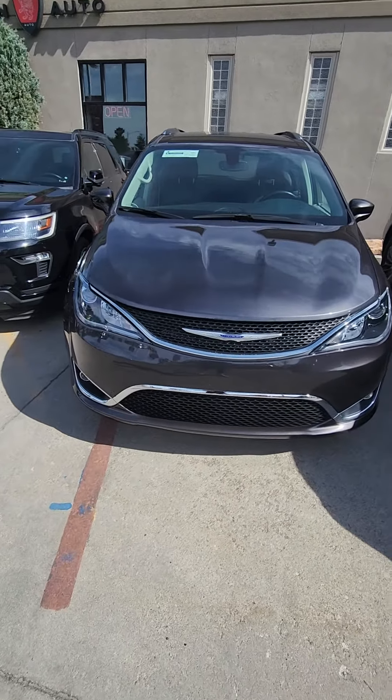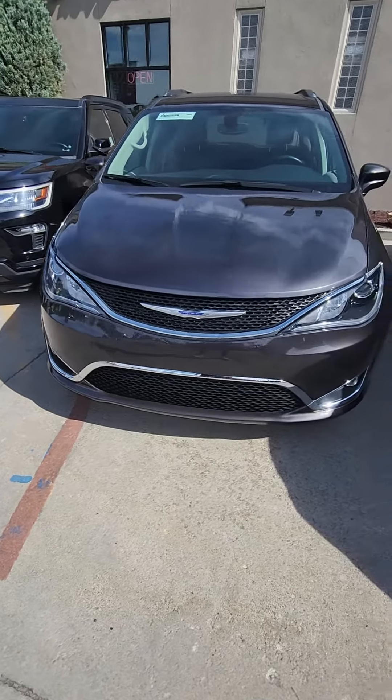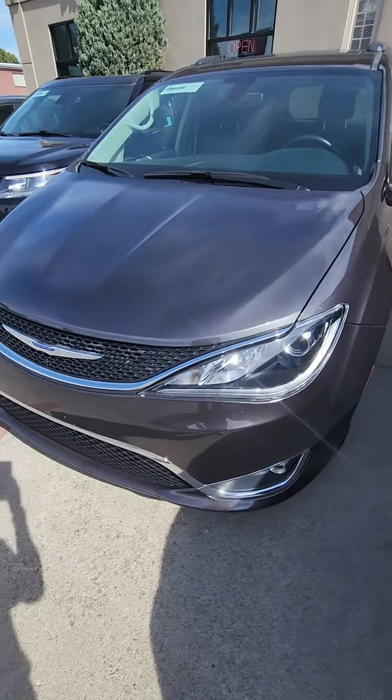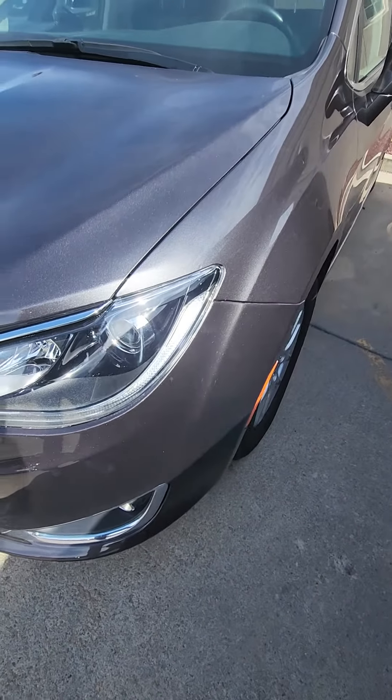I'm gonna do a video walk around of the 2020 Chrysler Pacifica Touring. I'm gonna point out any flaws I may see, anything that stands out, and give you an overall view of the vehicle.